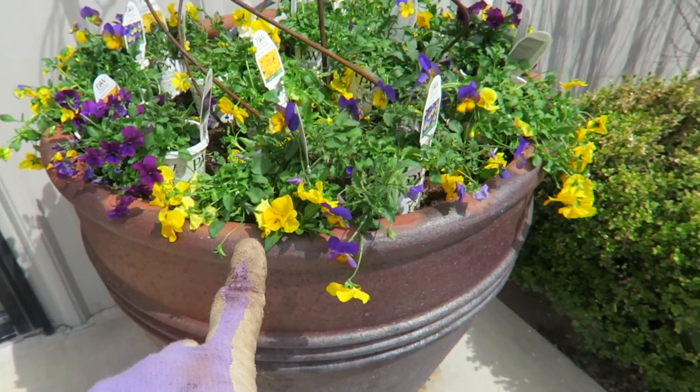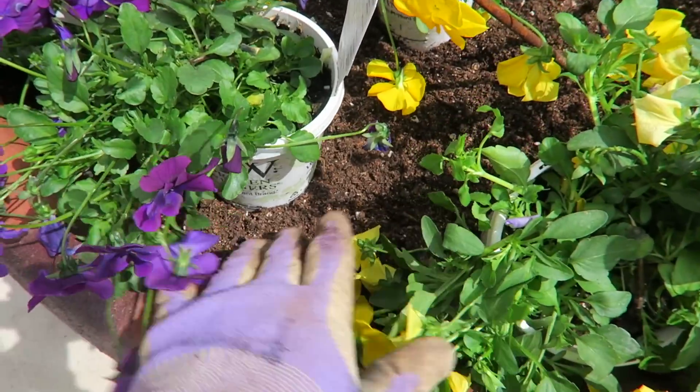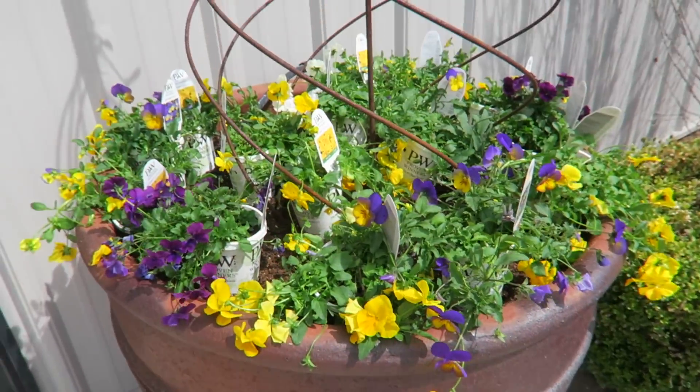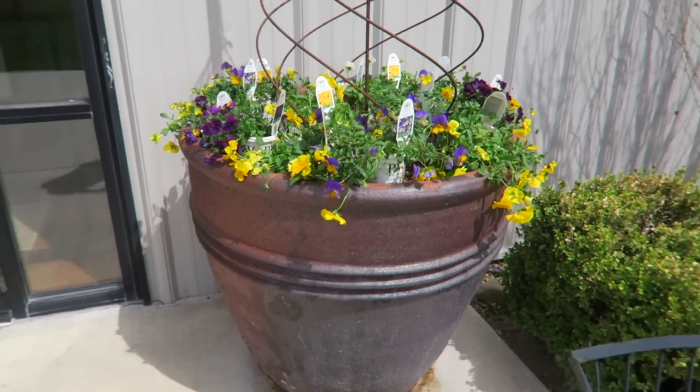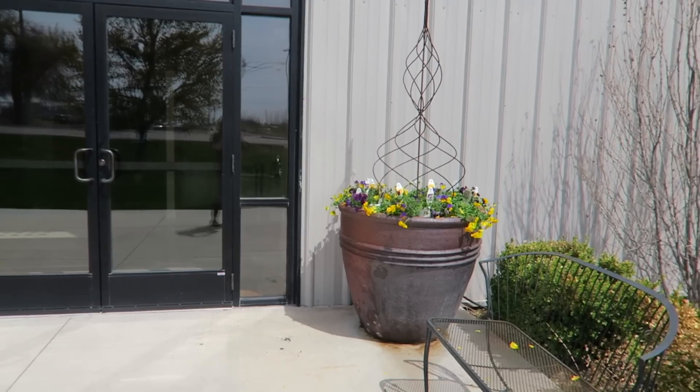Let me show you how they're all laid out. I had just enough soil to fill up the rest of the pot so it was at the right soil level to plant. And then I've got a mix of all the different colors in here. I think it's going to look really pretty. Very simple but very clean and pretty.